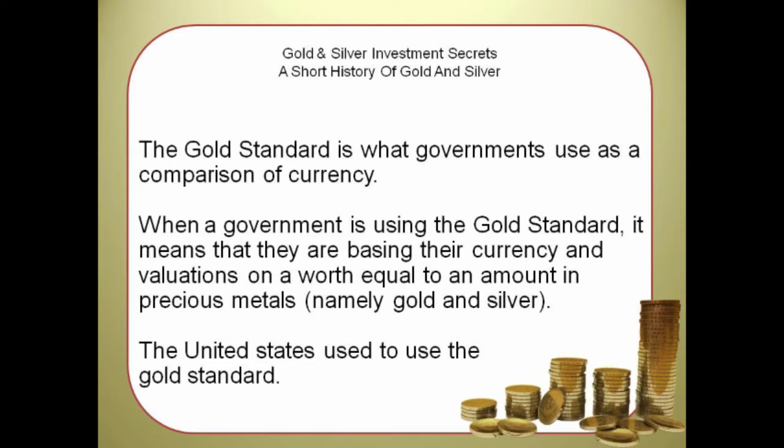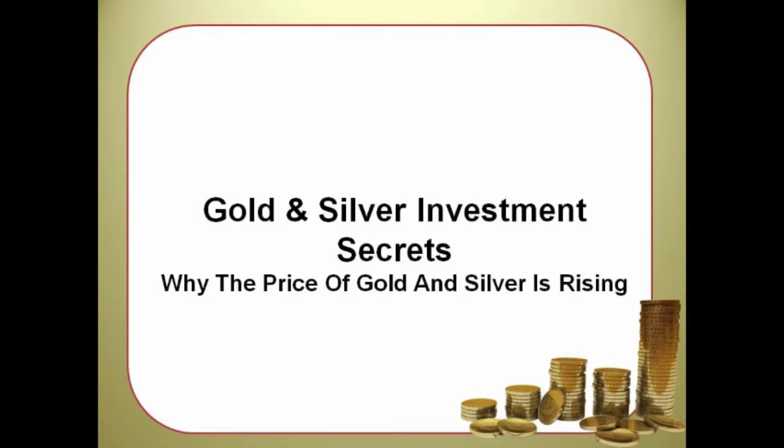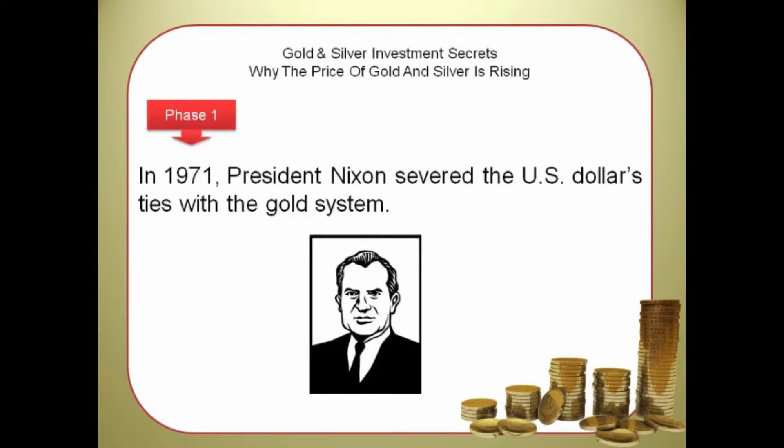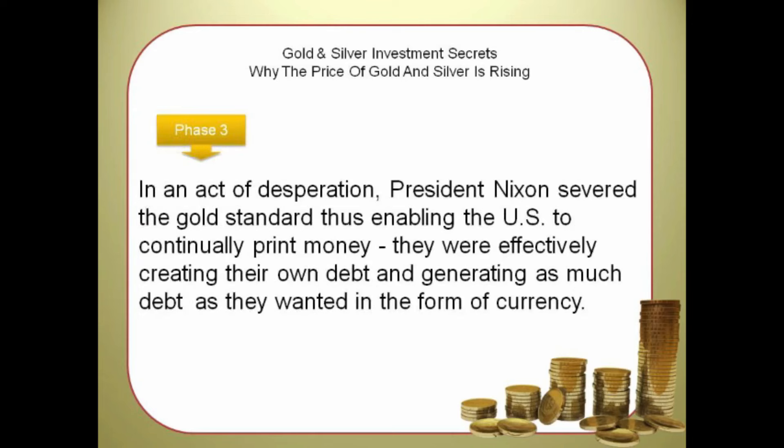The United States used to use the gold standard. In 1971, President Nixon severed the U.S. dollar's ties with the gold system. The U.S. Treasury was running out of gold as more and more people were exchanging their U.S. dollars back to gold. People were starting to lose confidence in the U.S. dollar, and more and more people were emptying the gold reserve. In an act of desperation, President Nixon severed the gold standard, thus enabling the U.S. to continually print money.